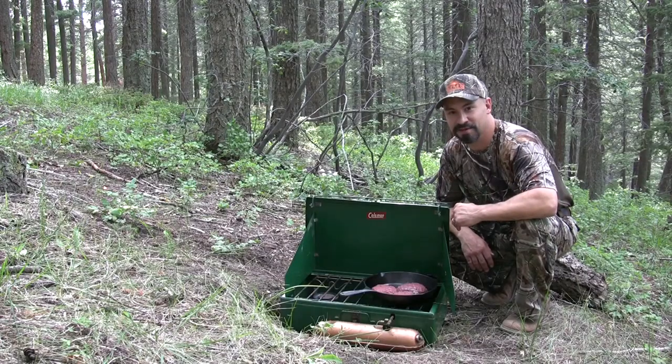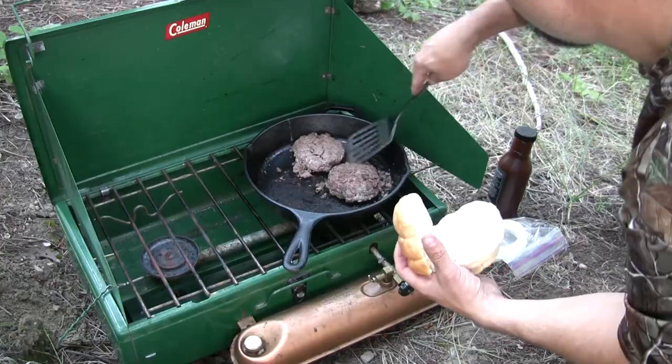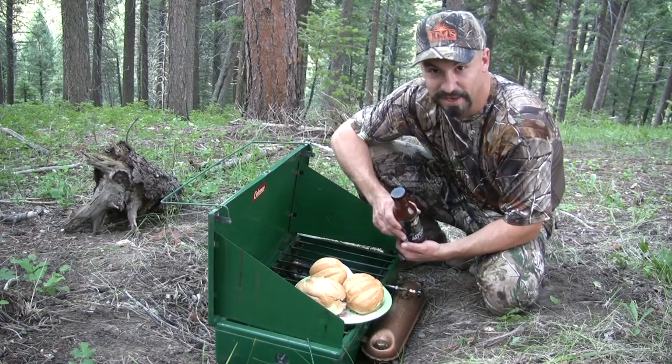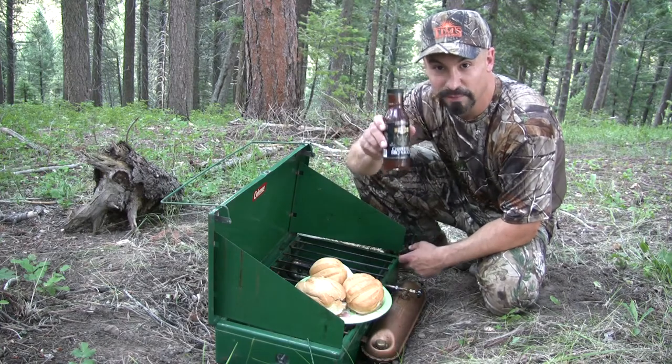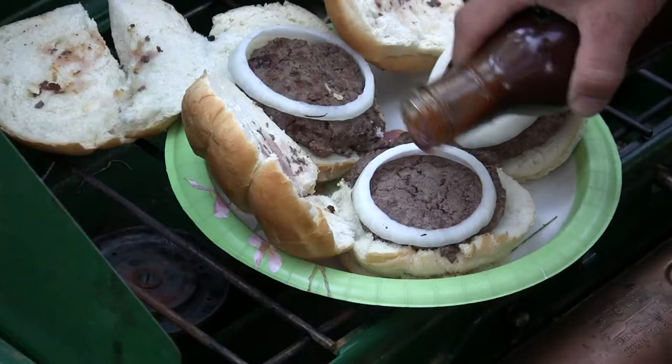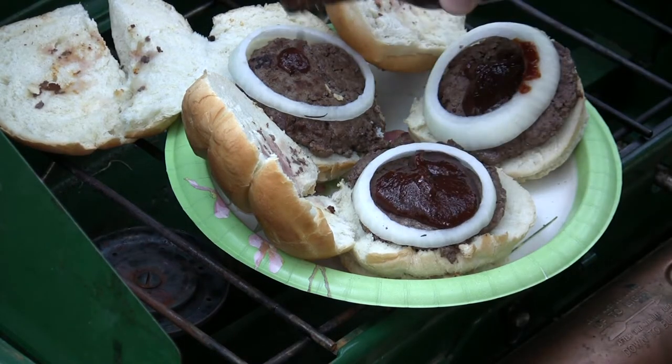Oh man, that smells delicious. And if you've been watching my videos for any length of time, you should know that I never leave home without my JB's Fat Boy Chipotle barbecue sauce. Let's give it a try.